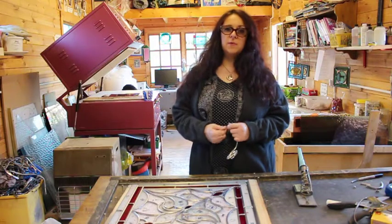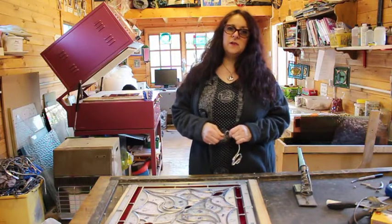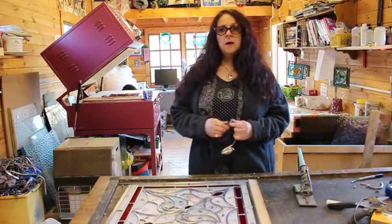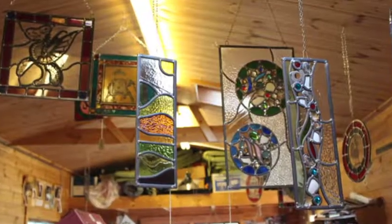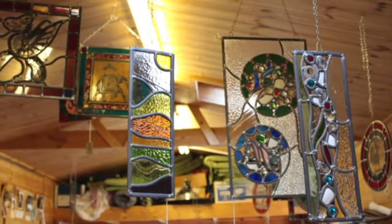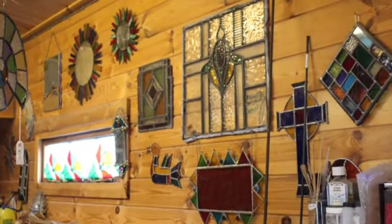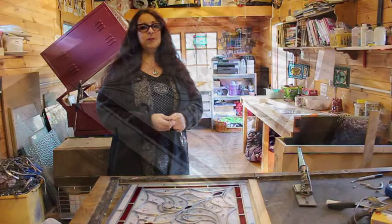I do spend as much time as I can with my customers because I think it's a very personal thing having something like this put into your home. I also make panels for people as gifts — they're usually one-offs and I do them on the spur of the moment, bespoke.